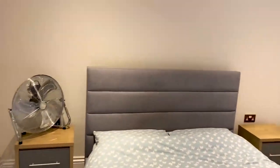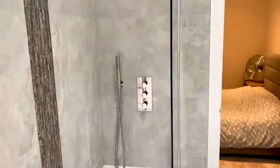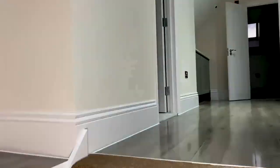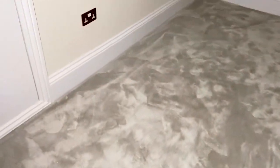The fourth bedroom is really nice as well — it has built-in quadruple wardrobes and space for a TV. There's also a smaller room that could serve as another bedroom or a kids' playroom.